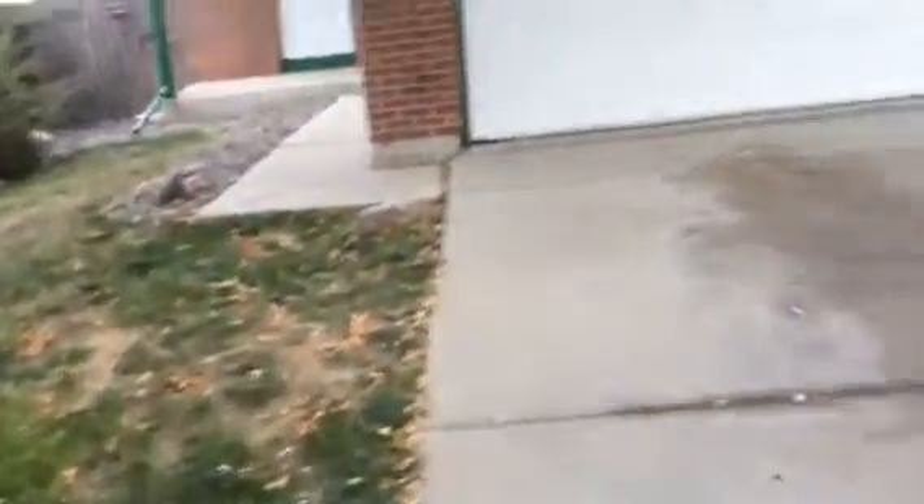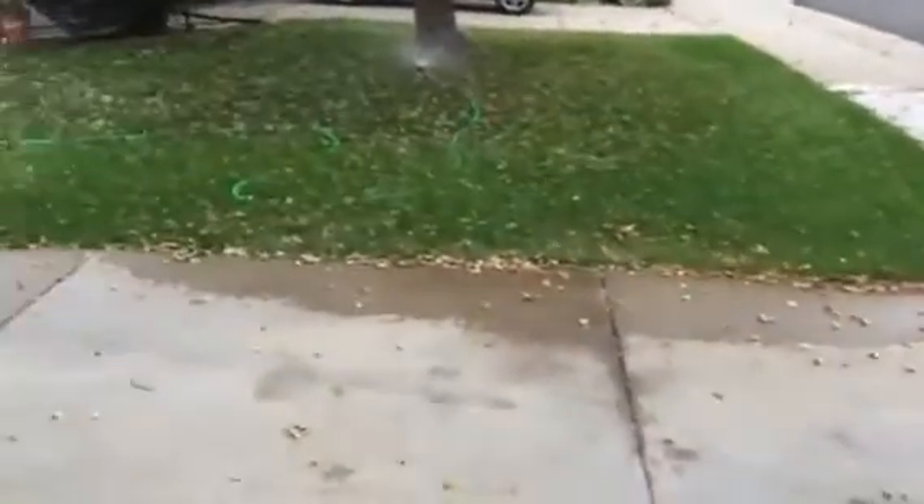Grass is a little patchy up front. Driveway has big stains, several green paint stains. There's dying grass up here and a screen door.